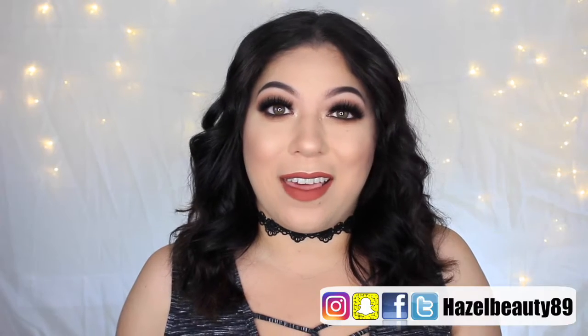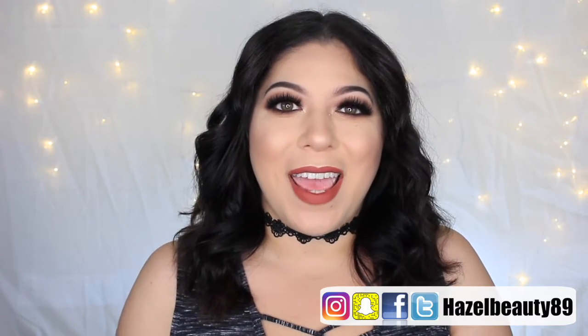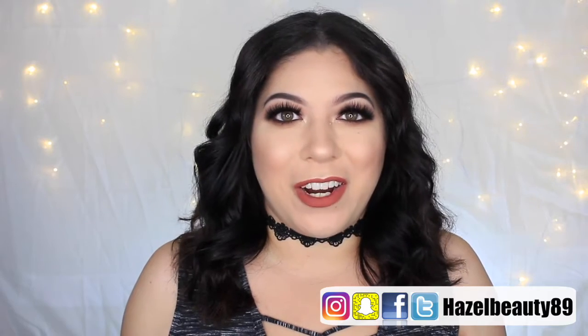Hey guys, welcome back to my channel. Today's video is going to be my Generation Beauty New York haul. I was invited by Ipsy as a beauty creator to attend Generation Beauty New York. I also attended the January one in LA, which was so much fun, and this one was just even better. I had such an amazing time, met so many great people. I did vlog while I was in New York, so if you guys want to see that, I'll have a pop-up right here.